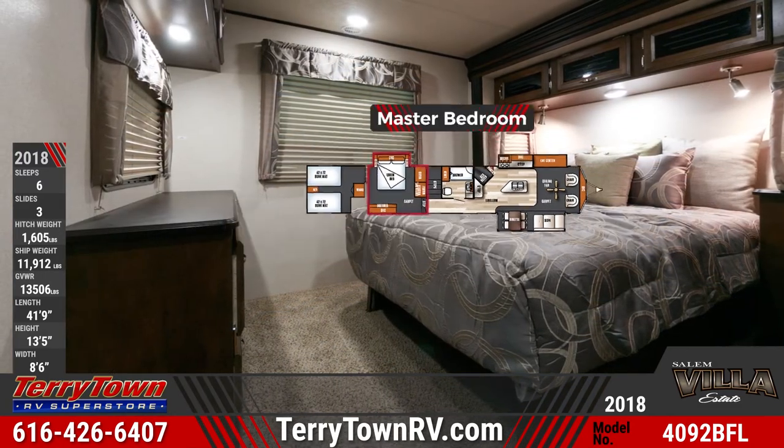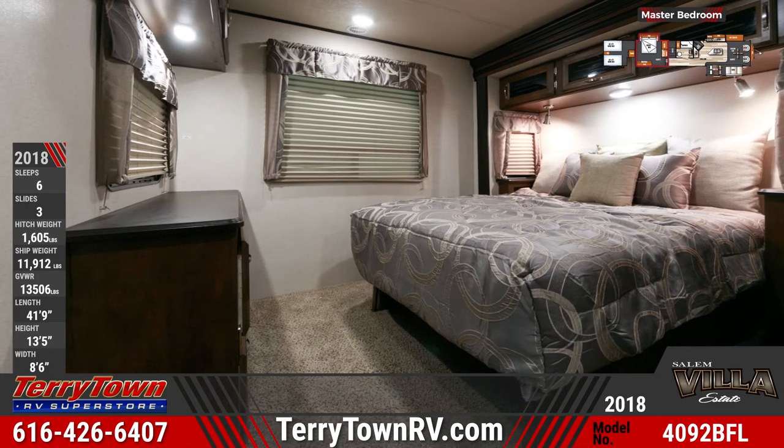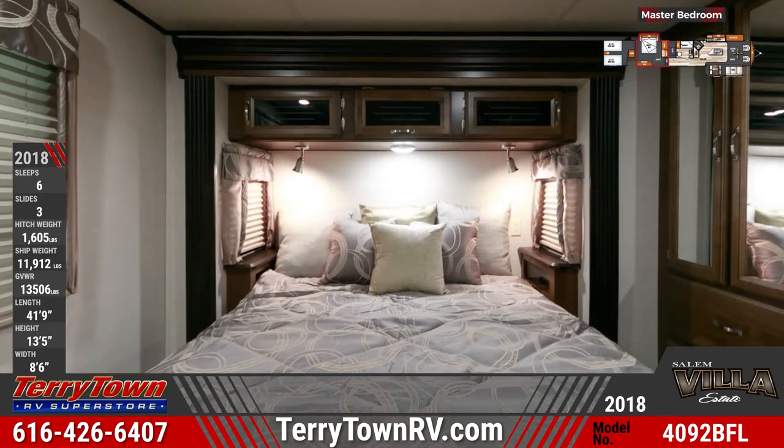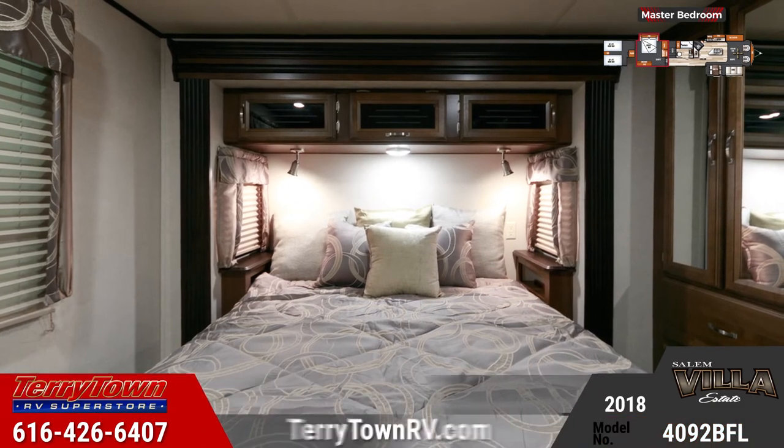Downstairs, the master bedroom comes standard with a queen-size bed with a Serta brand mattress, a comfort flex box spring, and a deluxe bedding package. There's also dresser and wardrobe storage, and carpeted flooring.